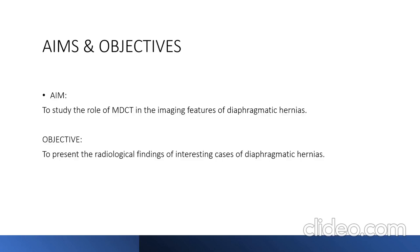The aim of this presentation is to study the role of multi-detector CT in the imaging features of diaphragmatic hernias, and the objective is to present the radiological findings of interesting cases of diaphragmatic hernias.